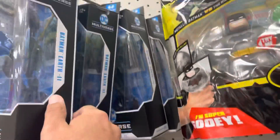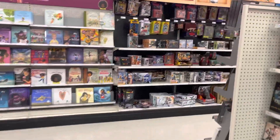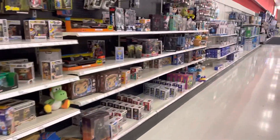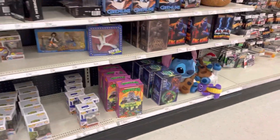These here are all armored Batmans. Earth 2. We're going to go check out the NECA section. I'm still looking for that Wingnut 2-pack. They got Michael Myers — not the new one though. That's actually Laurie Strode. They don't have it.